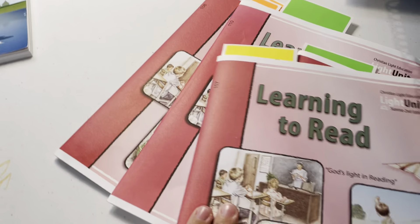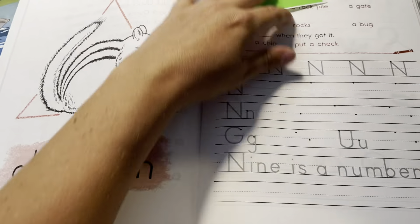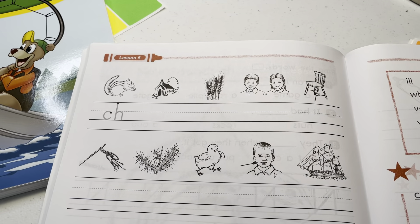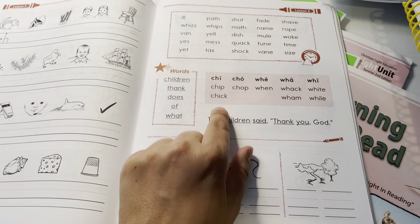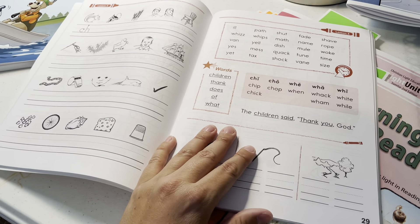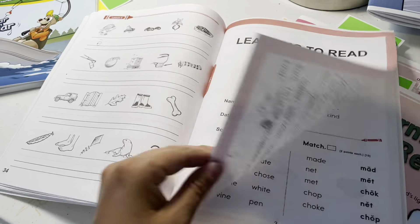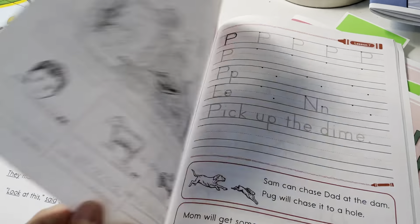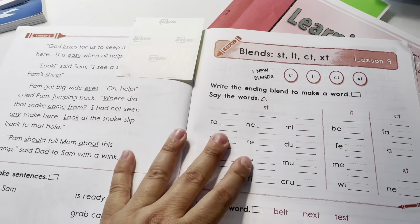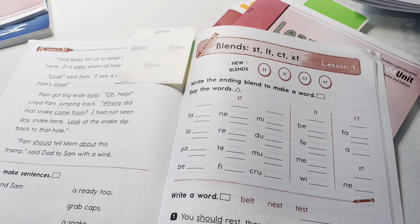Now this is the CLE learning to read — light unit 107 — showing chuh. You really need the teacher's guide with this. If you don't get the teacher's guide it's going to be a hot mess. I'm normally big on saving money, but you have to spend money here. If you're going to go with CLE, buy everything they have: the flashcards, alphabet cards, phonics cards, and the teacher's guide — get it all.